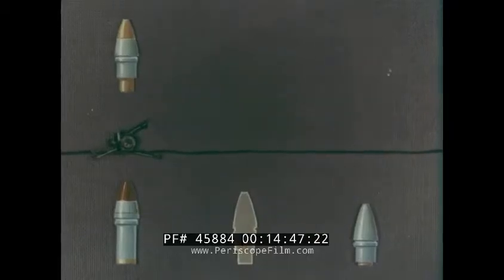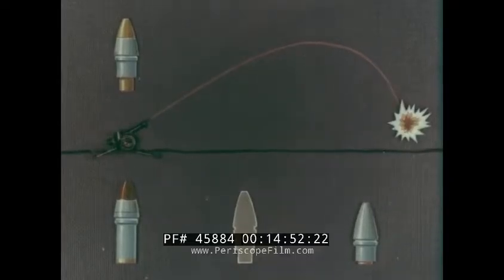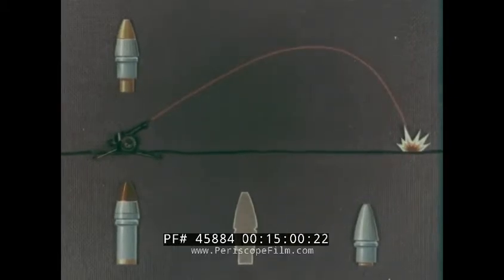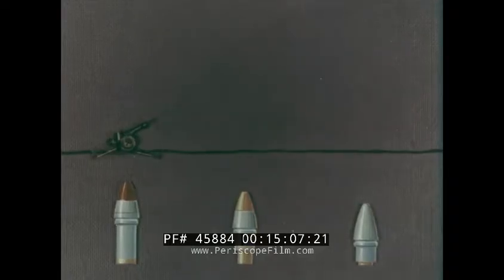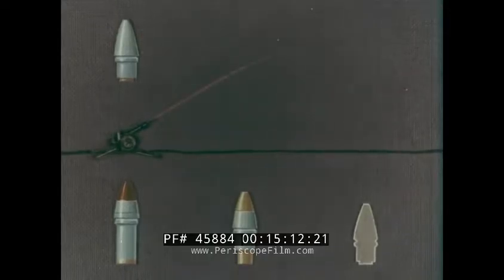The time impact fuse can be set to burst in the air or used as a direct action fuse. And finally, the direct action and graze fuse is used for impact bursts or for ricochet bursts with low trajectories.